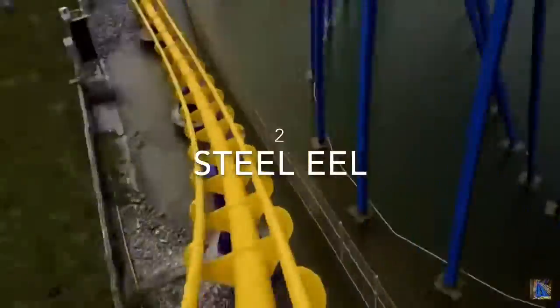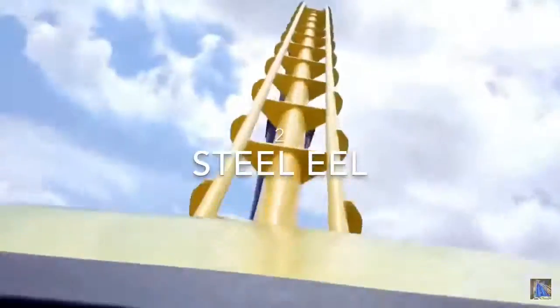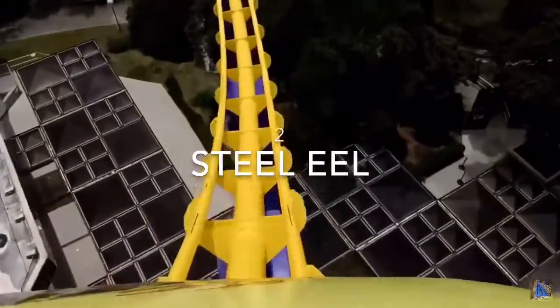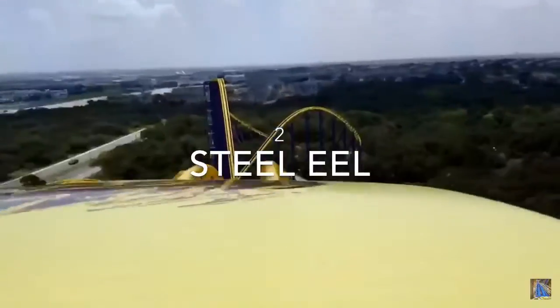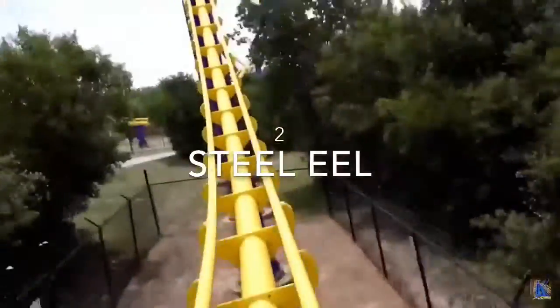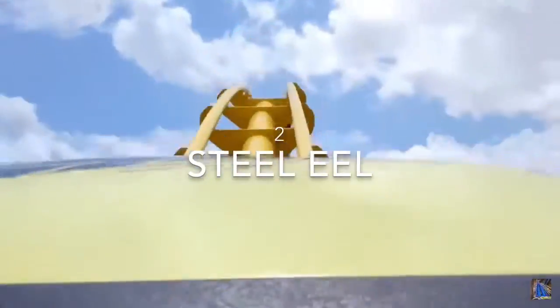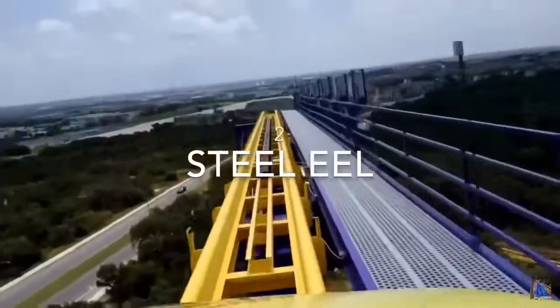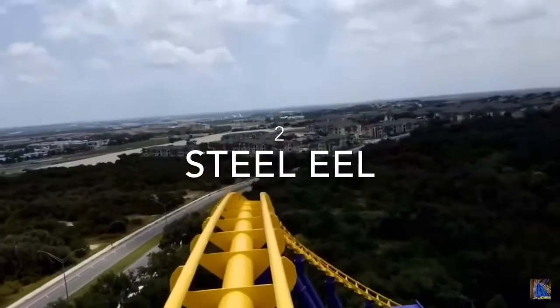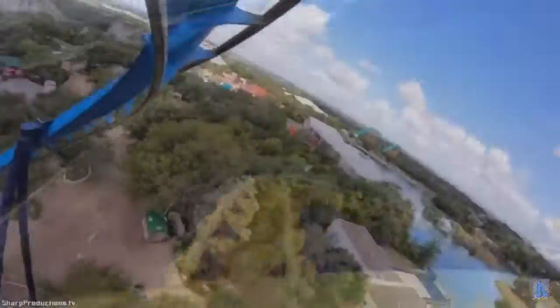At the number 2 spot, we have Steel Eel, the park's Morgan Mini hyper coaster. This ride looks absolutely fantastic and very underrated. I am a very big fan of these Morgan hyper coasters — I even really liked Mamba at Worlds of Fun, and this one looks way better than that one. This looks like it provides some awesome airtime. I really find these Morgan hypers very enjoyable, and I think this will be a fantastic ride, but not quite the number 1 in the park.